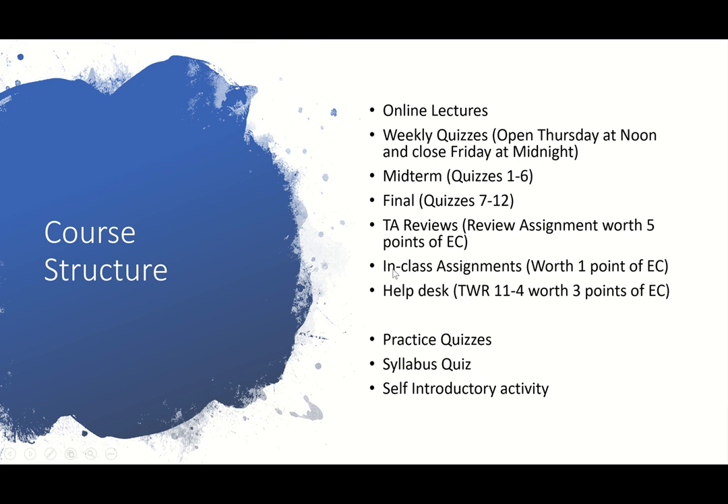We also have another extra credit opportunity called Help Desk. Help Desk is where you guys can have a more personalized teaching experience with our teaching assistants. Help Desk will be via Zoom — we'll have multiple Help Desk sessions open at one time via our multiple TAs. You can click on any one of those, join them, ask questions, and get some clarification. If you participate in that every week, you will get 3 points of extra credit.